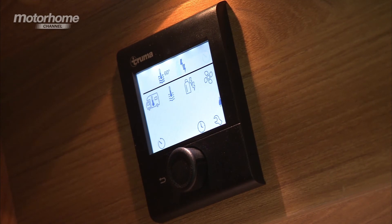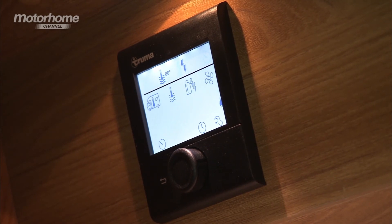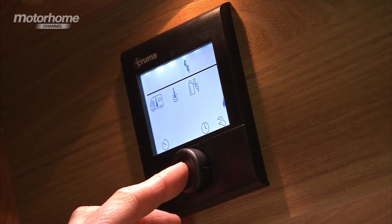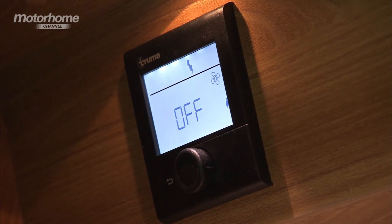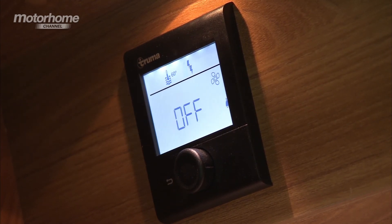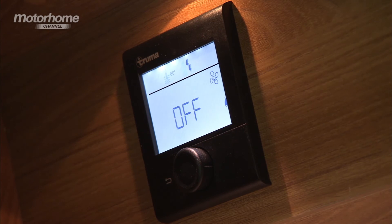Truma's new digital control panel for its heating systems is pretty intuitive to use. You just select what you want, dial in the values, and off you go. It's much better than what it replaces — the familiar dials that used to separately control your water heater and space heater.